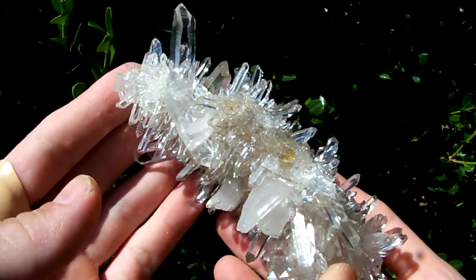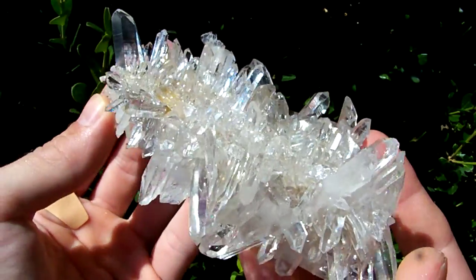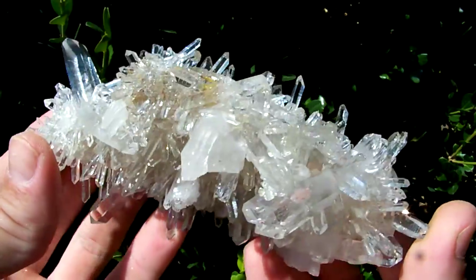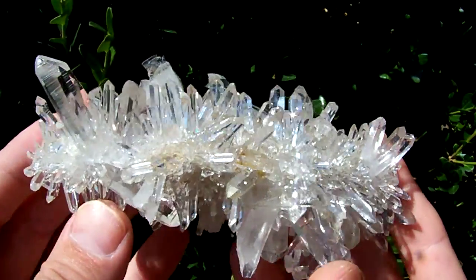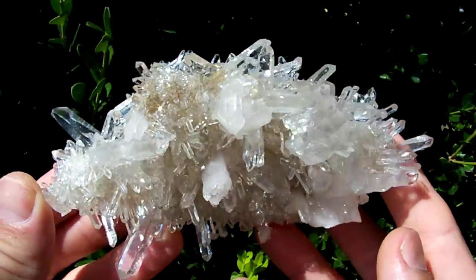I got a feeling that there is going to be a bidding war on this nice hand-size piece. It is gorgeous — optical clear with little laser points all over it. This thing looks like a porcupine.